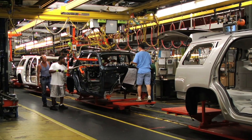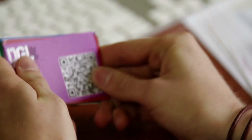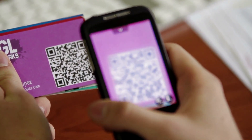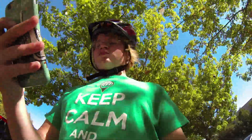QR codes have come a long way since originally being developed to help track parts in the manufacturing of automobiles. Today they have a number of useful purposes. Many companies are finding new and inventive ways of incorporating QR codes into their marketing messages. Others are creating QR codes to get people outside and moving for some good old-fashioned fun and adventure.